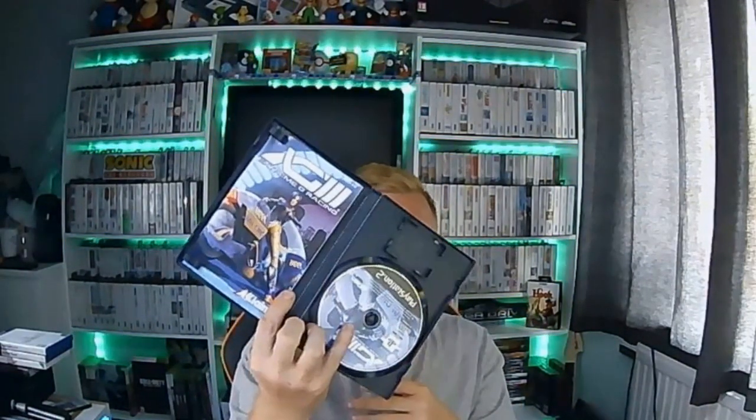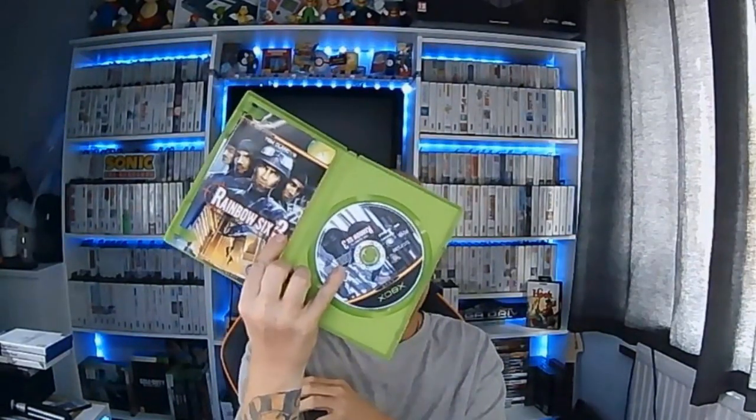So I picked up Elderborn and we also picked up Rainbow Six 3 on the original Xbox. They were three for a pound, all complete — can't really complain about that.